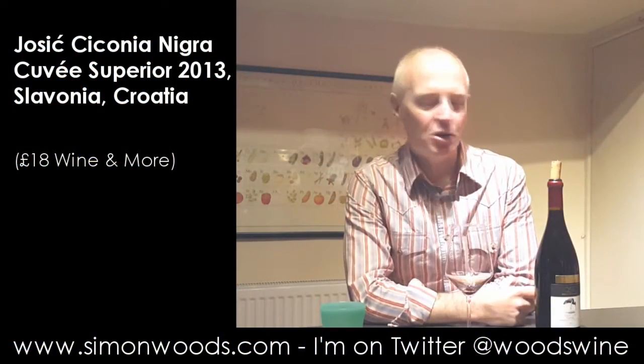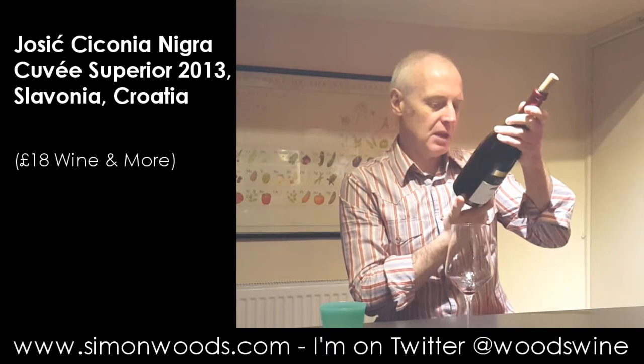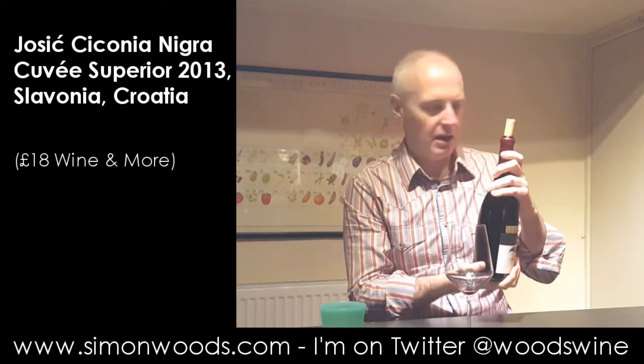Hi there, Simon from SimonWoods.com. I've got a wine today all the way from Croatia, from Slavonia.